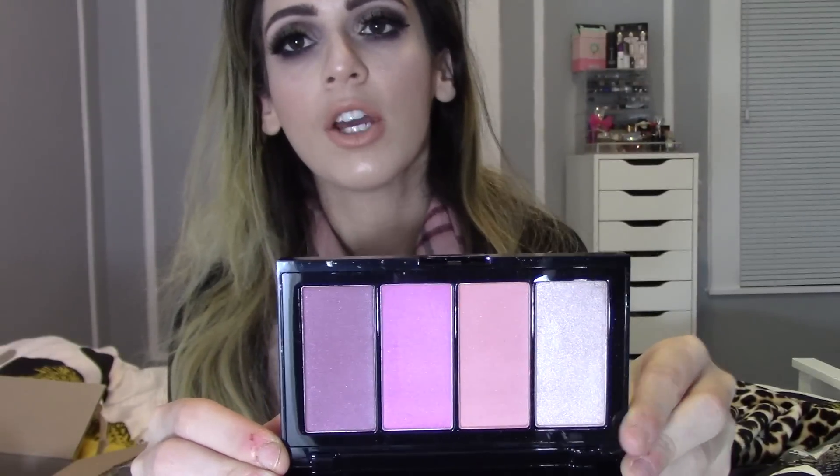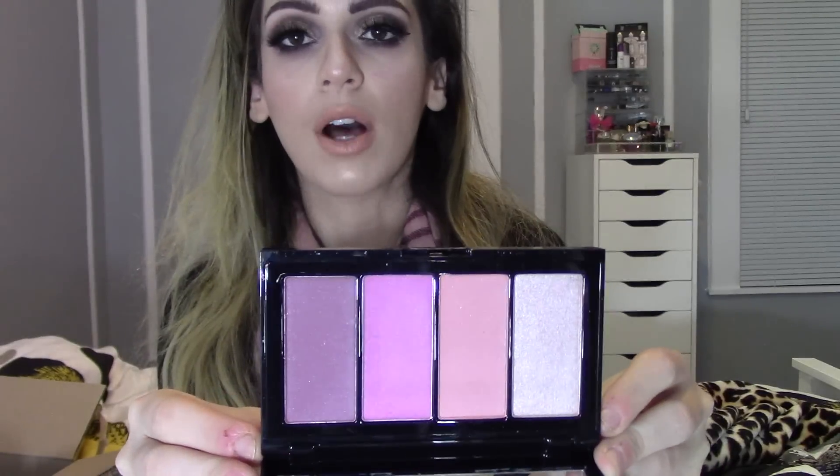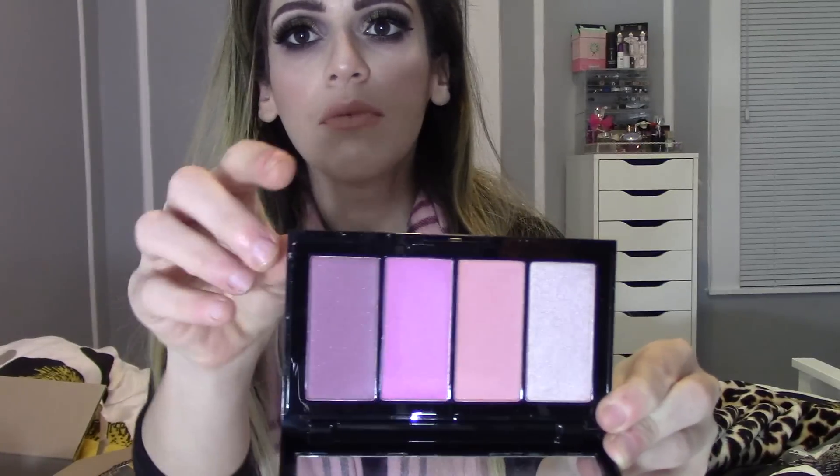The next thing that has released to the drugstore is this Maybelline Master Blush and Highlight Palette. This really intrigued me because I don't have any drugstore blush and highlighting palettes and I felt like this would be so essential for a certain look — an affordable drugstore look or to travel with. On this side you have one highlighter and then three blushes. I really do love the tones of the blushes, especially this one. The quality is really really nice and I love the packaging.